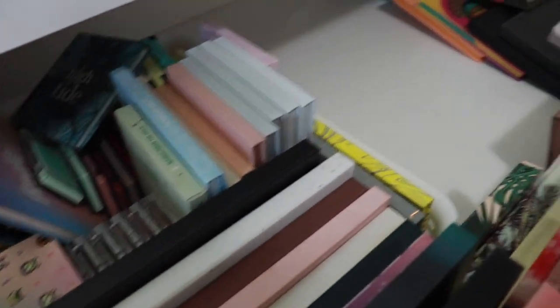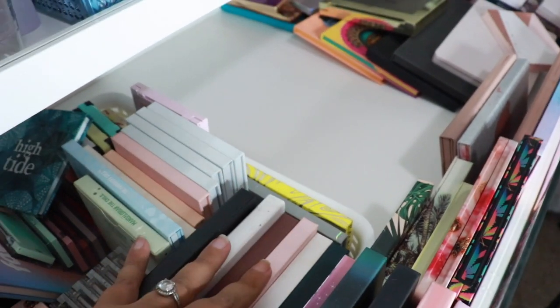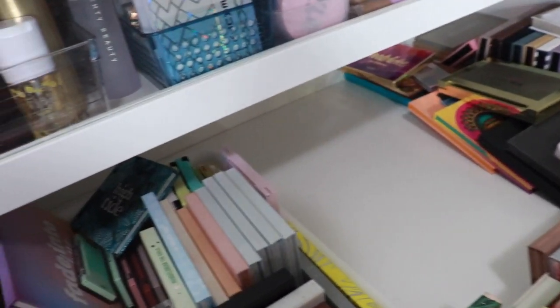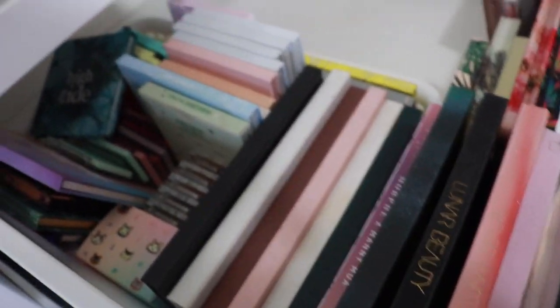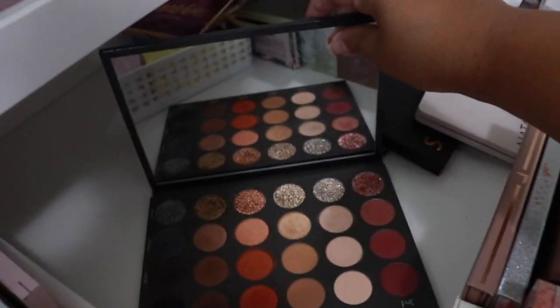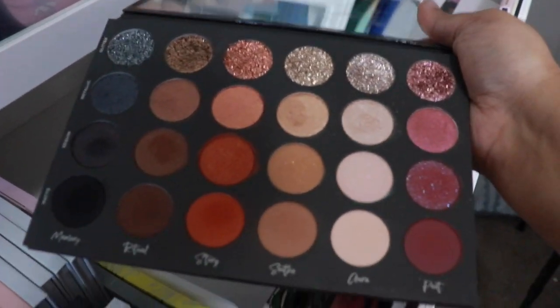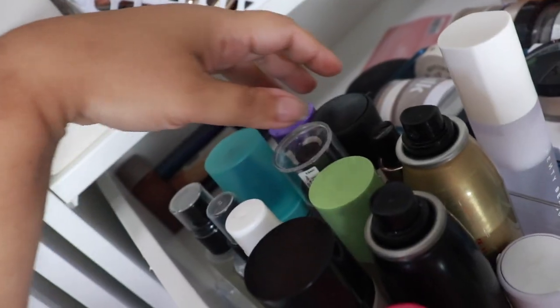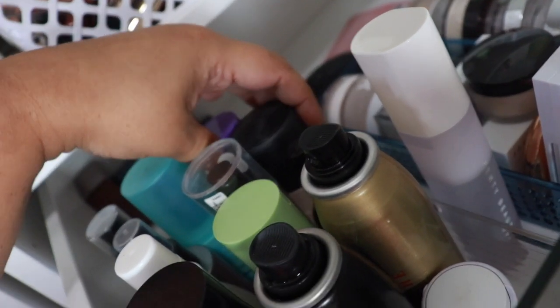I've never done a shop my stash moment so this is kind of exciting. I know this looks different from when I did my collection review because I'm running out of space, so I've kind of just shoved everything in here and in the drawer below. For palette, I think I'm going to go in with the Tati palette. And for setting spray, I'm going to go with the MAC Fix Plus because I haven't used it in forever and it's super old.